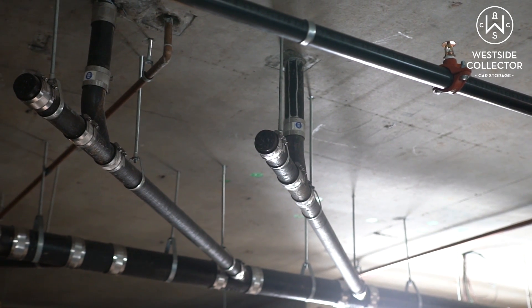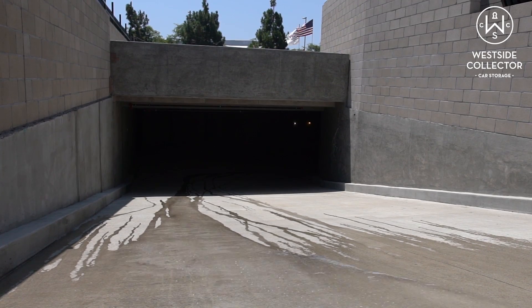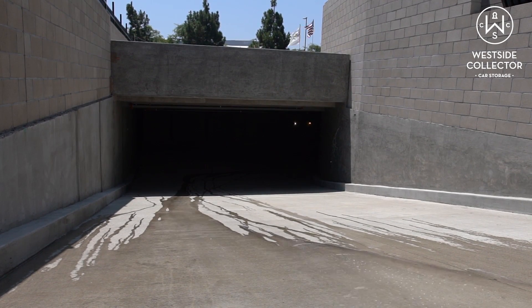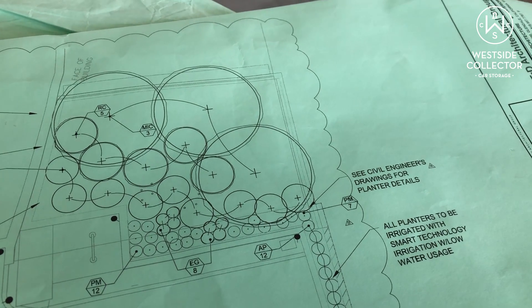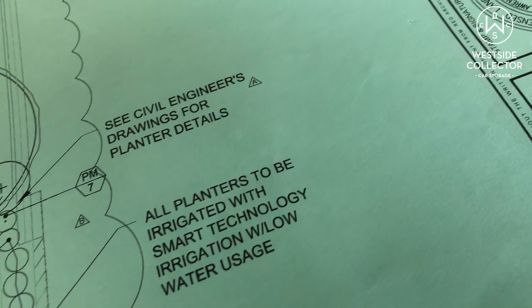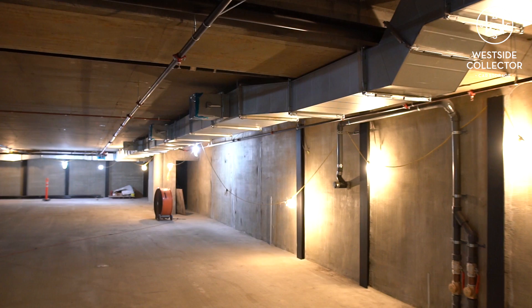Today we're going to crank it up to the glamorous world of air and water. Construction was already so glamorous — how do we make it even more glamorous? We've got to get a lot of air and water into this place and then back out again for fires, for storms, for ventilation, for all kinds of reasons. I'm going to show you how that happens and why it's important in this video.